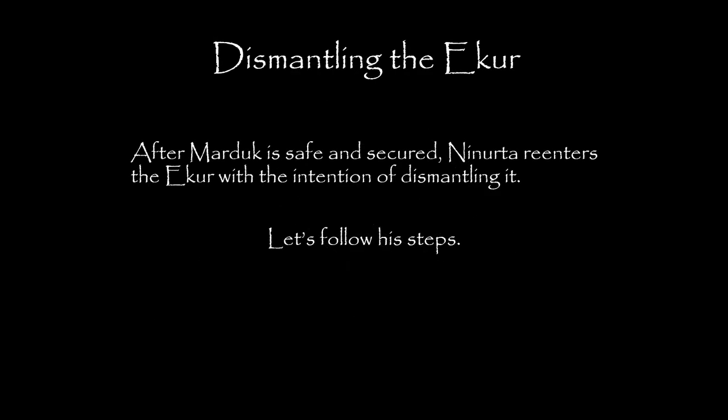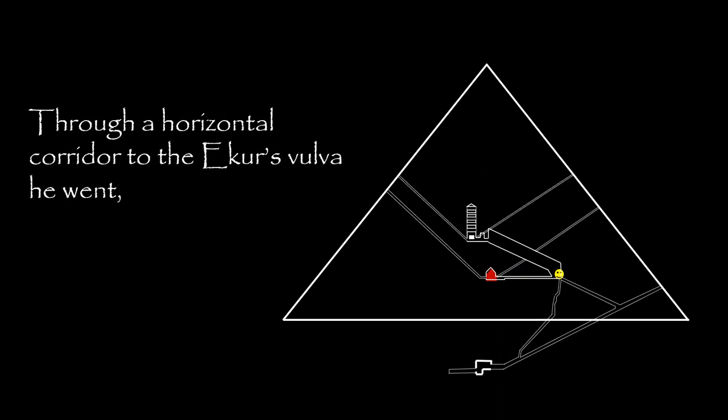After Marduk is safe and secure, Ninurta re-enters the Acure with the intention of dismantling. Let's follow his steps. Through a horizontal corridor, to the Acure's vulva, he went.